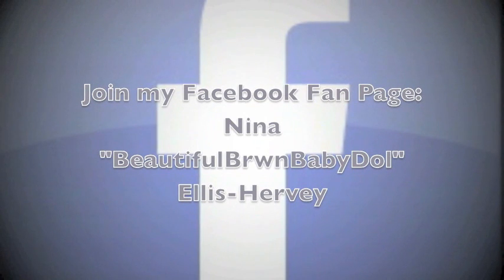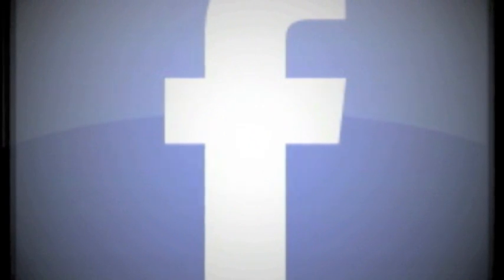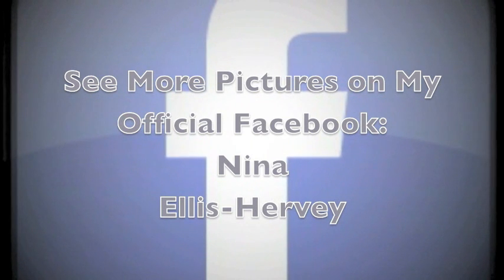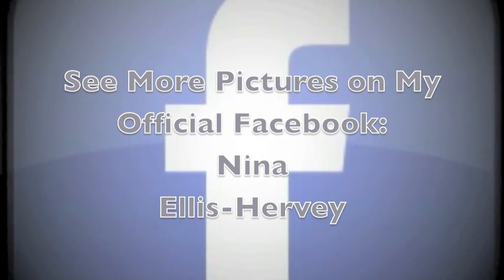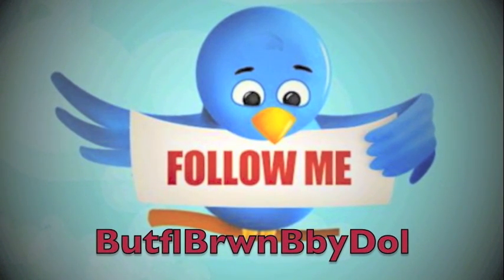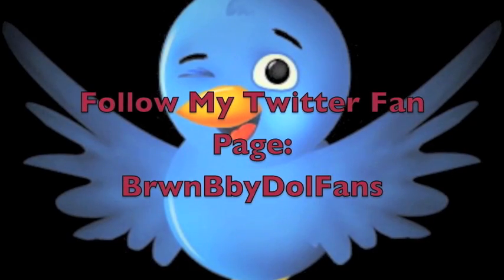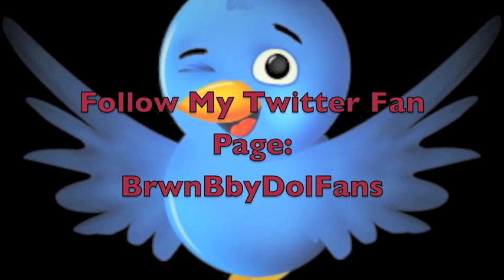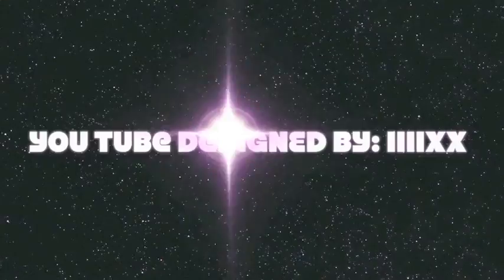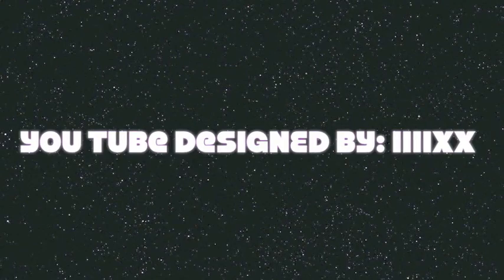Join my Facebook fan page at Nina Beautiful Brown Baby Doll Ellis Herbie — you won't be upset at all, it's a nice page. And see more of my pictures on my official Facebook, Nina Ellis Herbie. Unfortunately I'm at friend capacity though. Follow me on Beautiful Brown Baby Doll at Twitter, and also follow my Twitter fan page, Brown Baby Doll Fans. My YouTube was designed by my girl Tiff — hit up her page at that YouTube name.